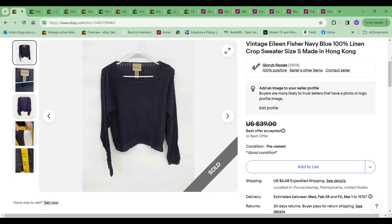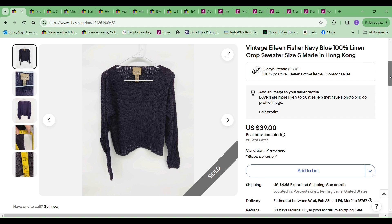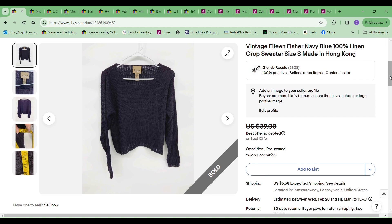Hi there, it's Gloria with Gloria B. Resale, and I'm here to give you the numbers from February 19th to the 25th.